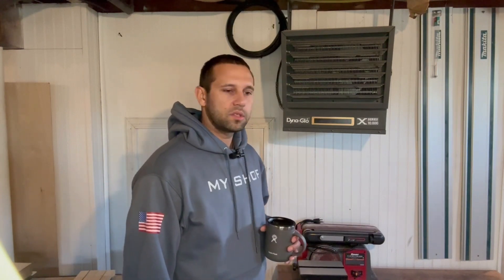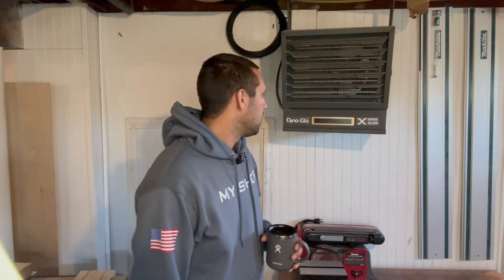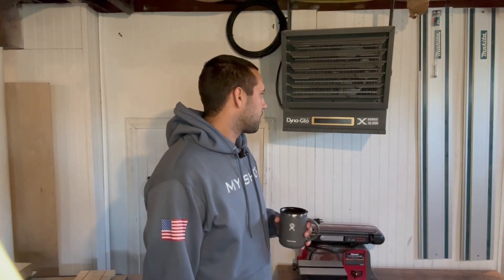It's awesome. It is quiet. It has two different speeds — high and low. It also has a built-in thermostat. I'll turn it on here in a minute so you can hear it.